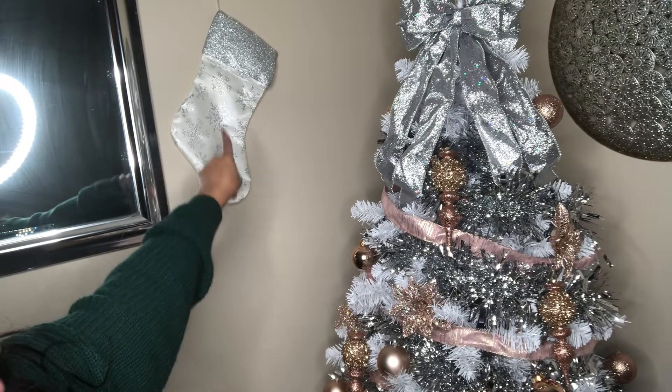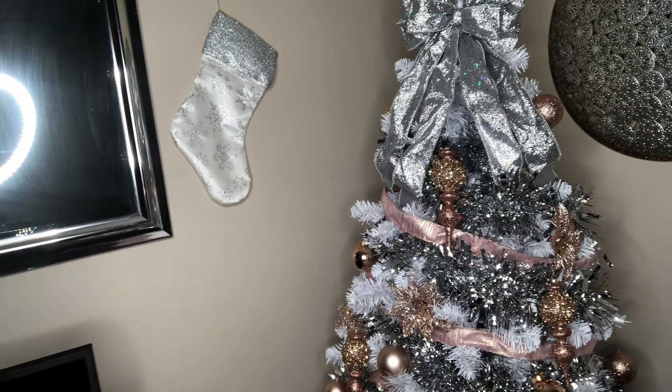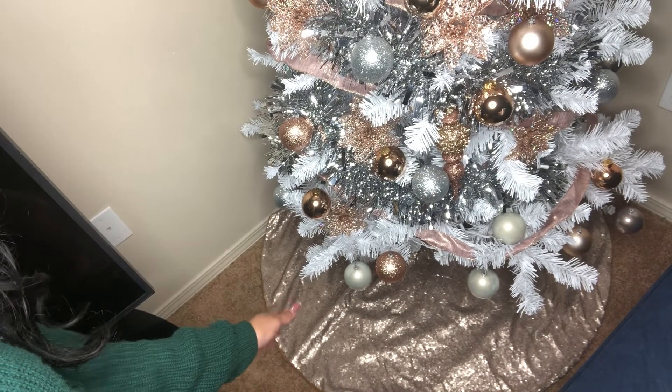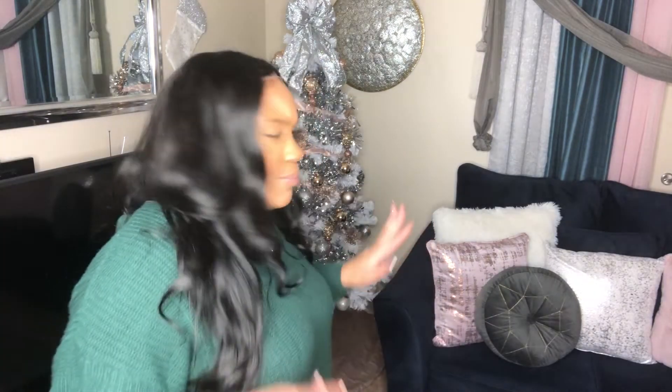The tree came from Walmart. These little stockings I have on the wall came from Big Lots — they were like $2.97, and I've had those for about two years. The skirt at the bottom of the tree I think also came from Michael's. I don't even know where that came from — this stuff is so old. I know on videos like this people usually tag where they got things from, but I will try to find these things and link them.